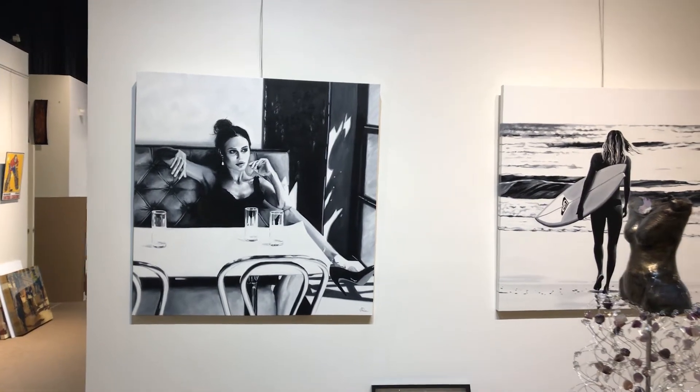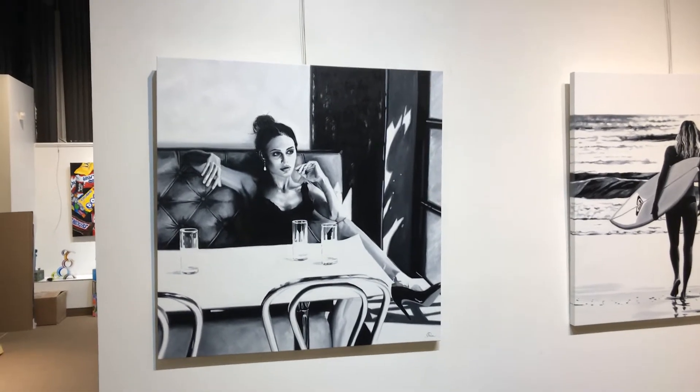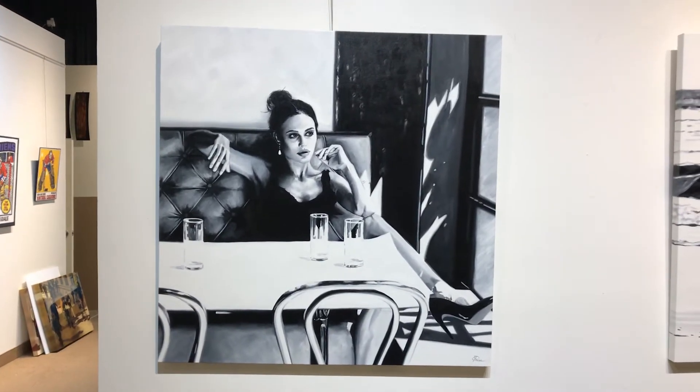We've just mounted the work by Cindy Press. Her new paintings have arrived in the gallery. They are oil on canvas, 48 by 48 inches.